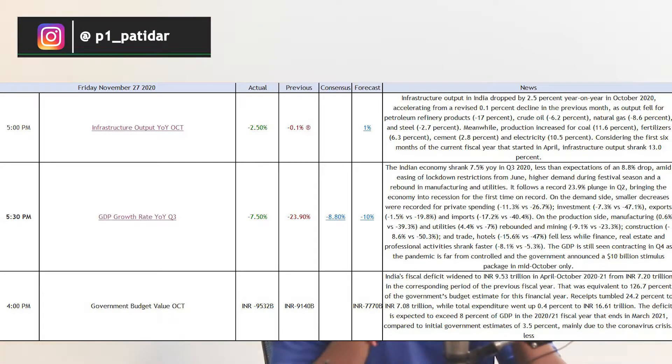I had mentioned yesterday that if these results came in negative, stocks would be affected. People did not invest much money today because they knew results were coming, and on Monday speculation may happen and Nifty may fall. That's why people did not create positions. So my prediction for Monday is that Nifty will go down based on these results.